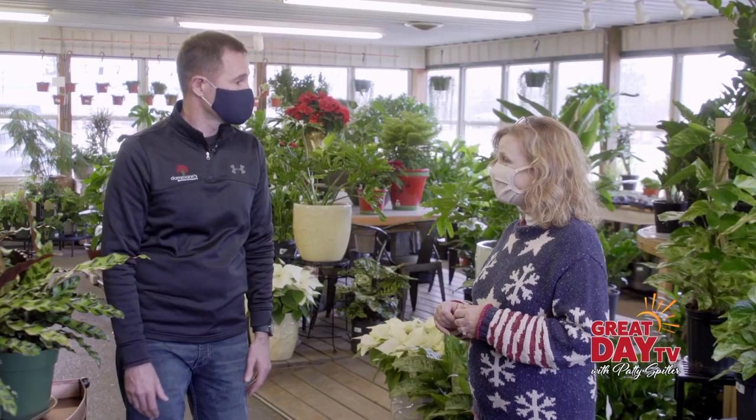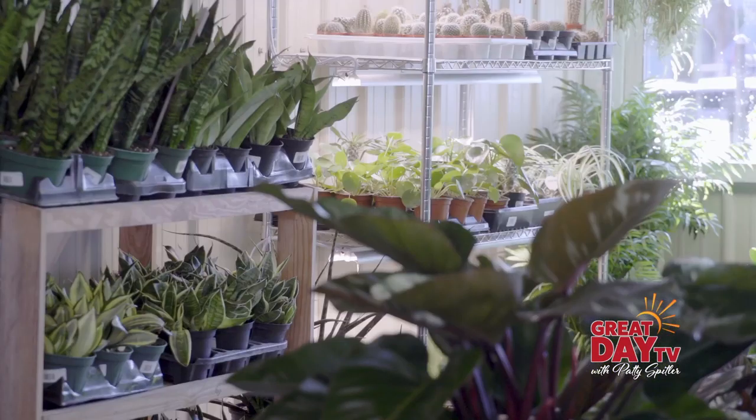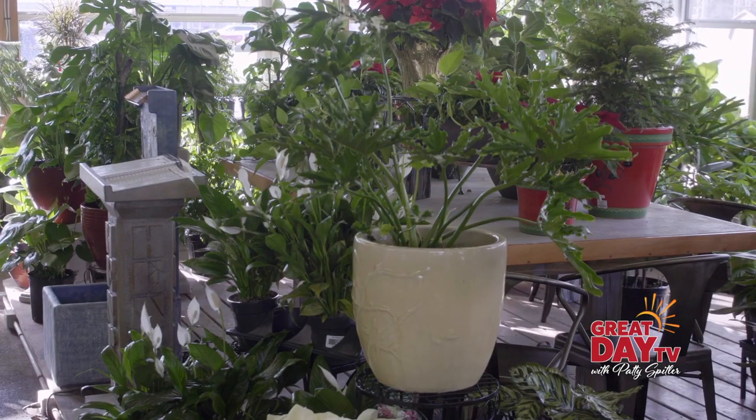House plants put out a lot of oxygen. Obviously the more house plants you have the better. We like to say they help provide clean air within your house. And you have so many varieties here — I like to think of it as something for everyone, so even if someone's never had a house plant before, you and your folks can help them.